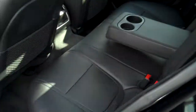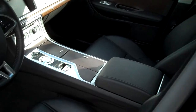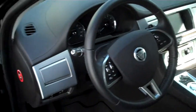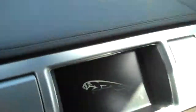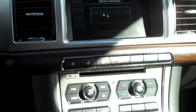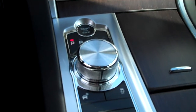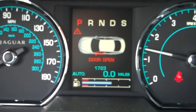Very low mileage on this car — one of our internal demos. Has the very pretty satin rosewood veneer inside. Got the push button start, the rotating vents, pop-up shifter, and just 1,700 miles on the car.